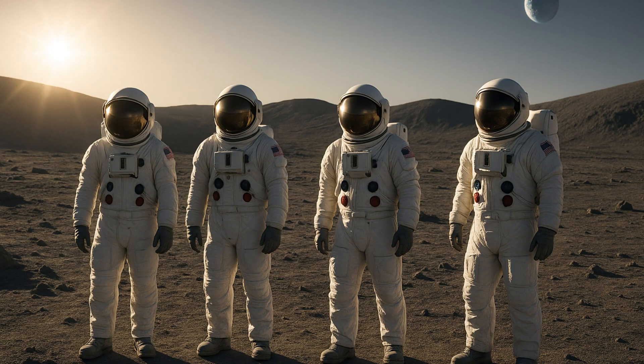Four astronauts — a pair of engineers, a geologist, and a medical officer — land near the moon's south pole on a ridge that sunlight never stops. Here, temperatures vary around minus 50 to 10 degrees Celsius, the perfect range for minimizing wear on equipment.